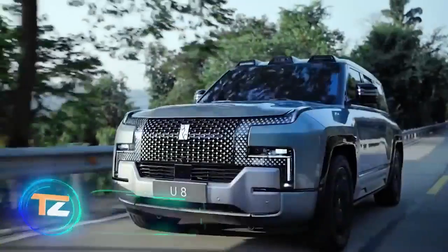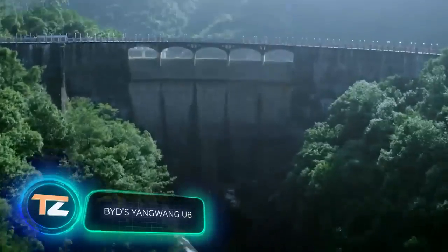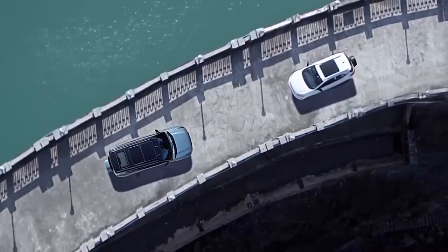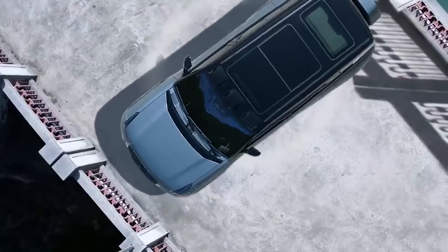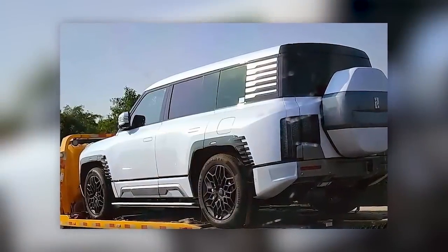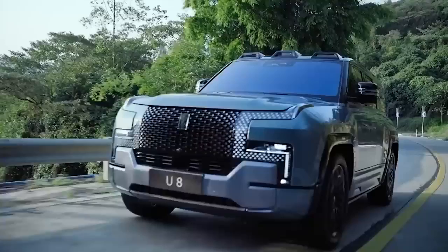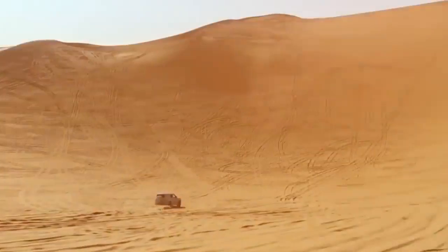Do you know what the name of the Chinese auto giant BYD stands for? Build Your Dreams — and that's exactly what they're doing. In March 2023, journalists managed to capture the new SUV Yangwang U8 on camera. Experts have already realized where they borrowed the idea for its design: this vehicle is similar to the Land Rover Defender, but its specs are quite unique.